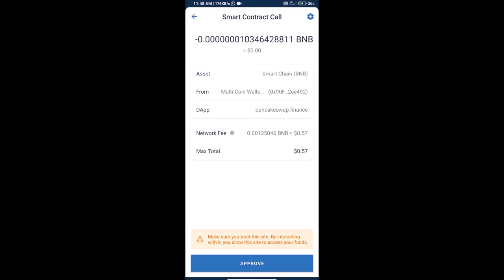Finally, we will click on 'Approve' and we will receive the token successfully. Thanks for watching.